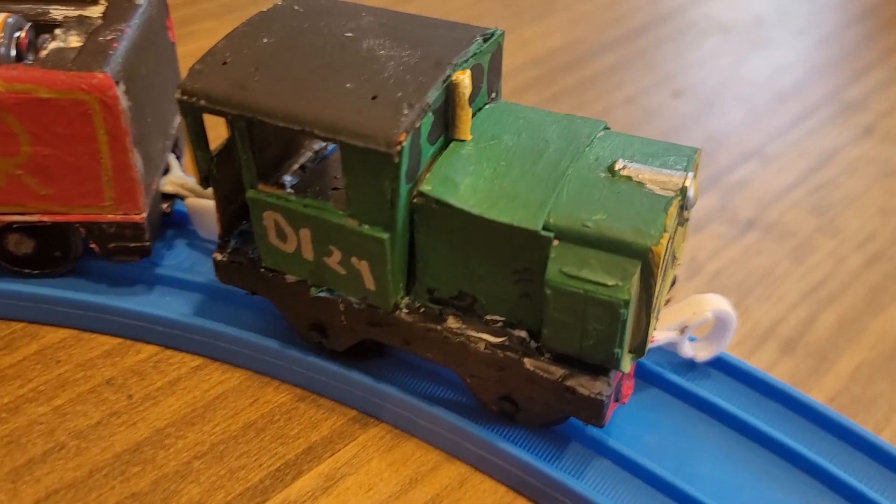Hey, howdy everybody! Today we're looking at a custom set for my own character that I just made today, Francis.